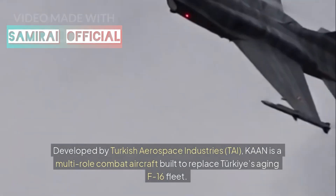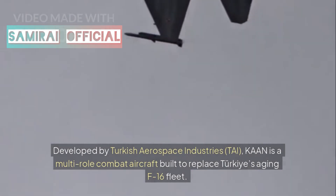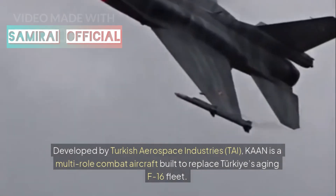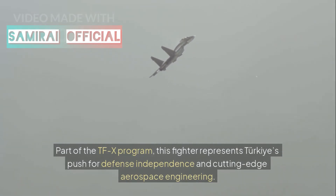Developed by Turkish Aerospace Industries (TAI), Khan is a multi-role combat aircraft built to replace Turkey's aging F-16 fleet. Part of the TFX program, this fighter represents Turkey's push for defense independence and cutting-edge aerospace engineering.